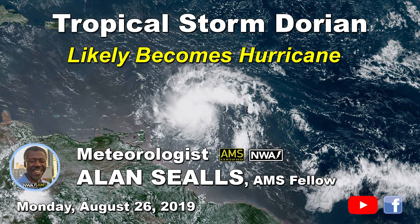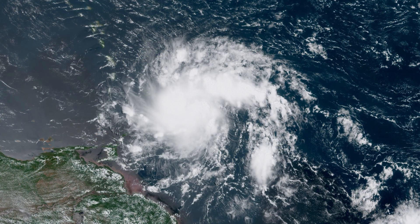Here's an update on Tropical Storm Dorian, the fourth named storm of the Atlantic hurricane season. It's Monday, August 26th. I'm Chief Meteorologist Alan Seals. Dorian is in the central Atlantic.